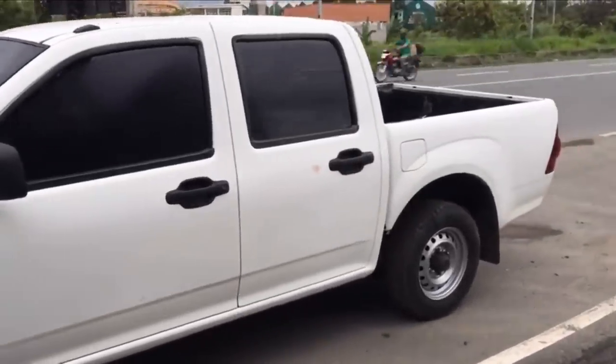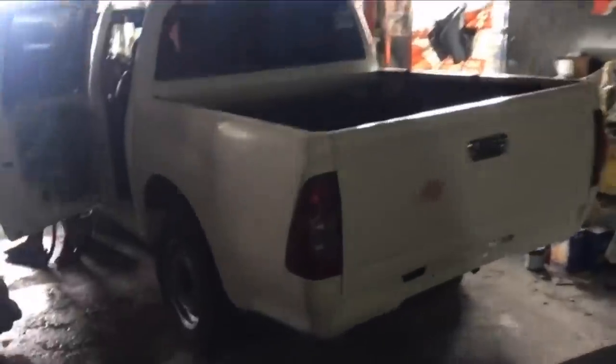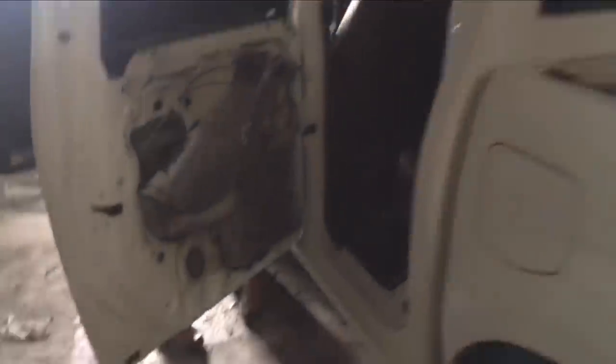Ang nakuha ko D-Max ay 2007 D-Max LT. 4AJ1 ang engine nya, turbo diesel. Binabaklas na po mga pyesa. Matipito ha, lahat.